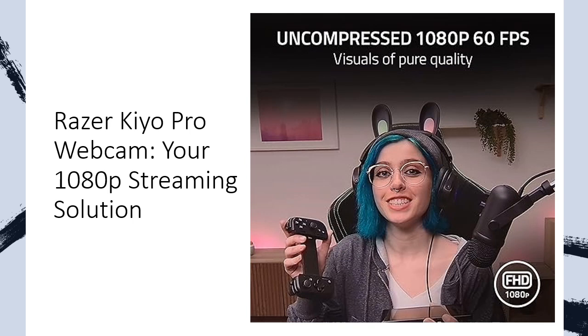Customize your viewing space with the adjustable field-of-view lens across three options, ensuring the perfect framing for your content. Benefit from plug-and-play convenience with a lightning-fast USB 3.0 connection, delivering a powerful 5GB per second camera signal without compression.